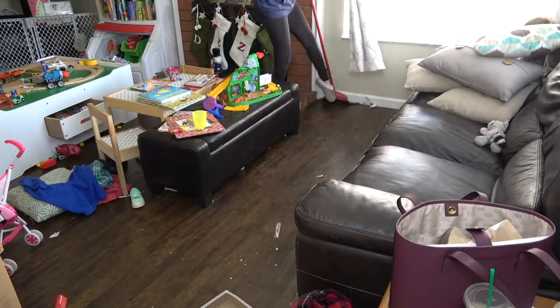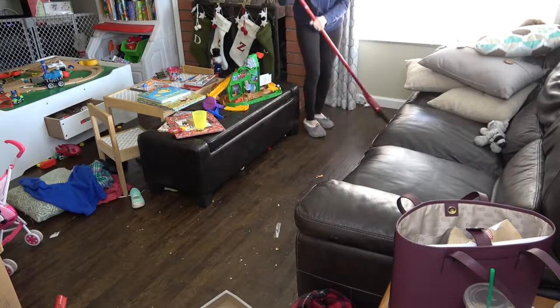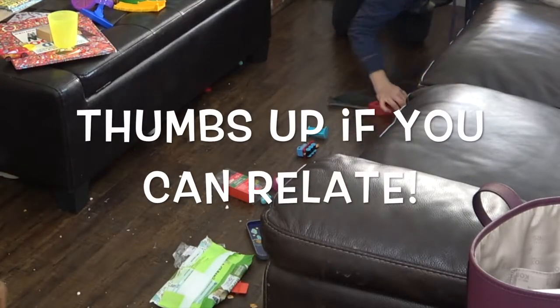I'm just going to be sweeping all of the crumbs since my daughter's sleeping and I didn't want to bust out the vacuum. So I'll just be sweeping right here by the couch and then pushing over the ottoman so that I can sweep the other side. And look at all this stuff under the couch, you guys.